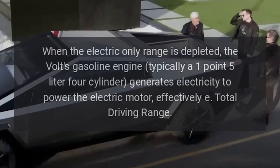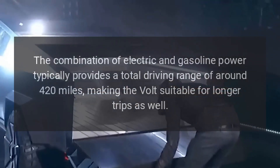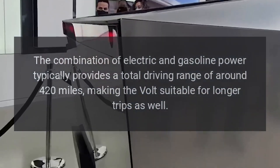Total driving range. The combination of electric and gasoline power typically provides a total driving range of around 420 miles, making the Volt suitable for longer trips as well.